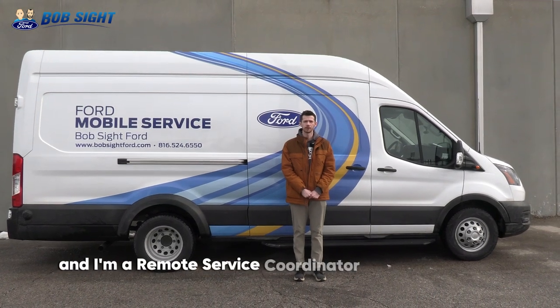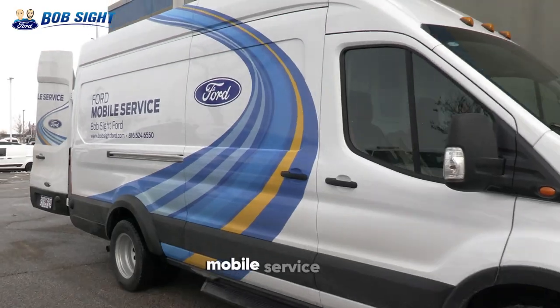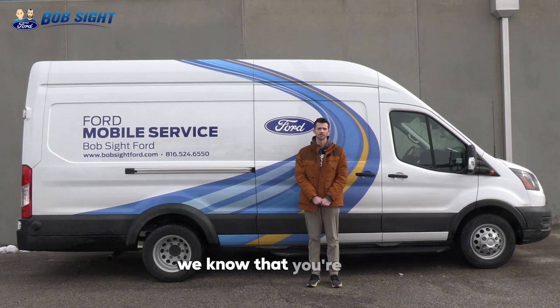My name is Cooper and I'm a remote service coordinator here at Bobside Ford. I would like to introduce you to our brand new mobile service van. As a family-owned and operated business, we know that you're busy.